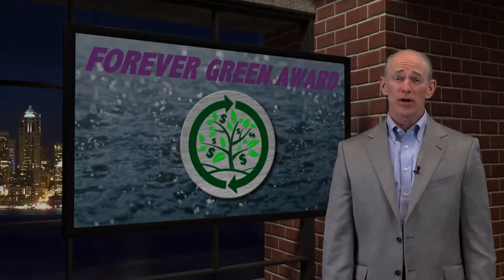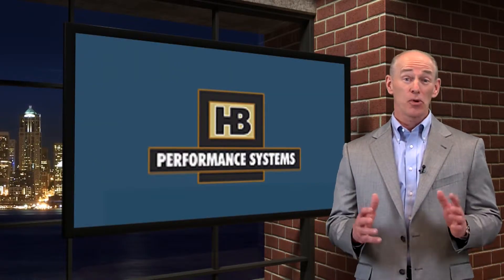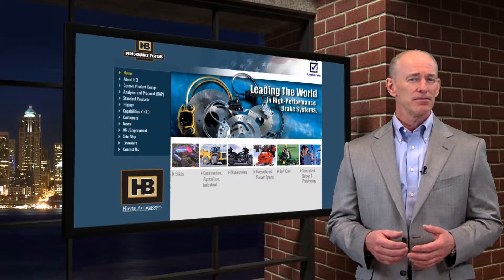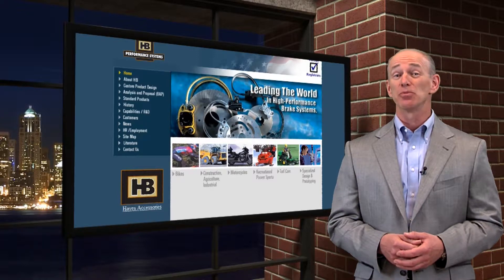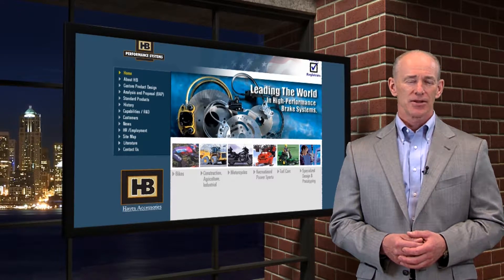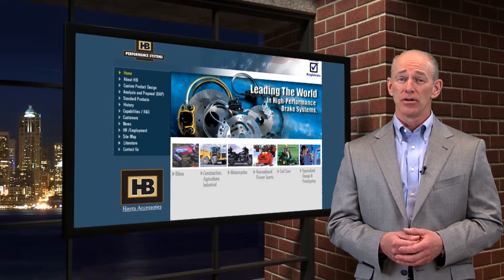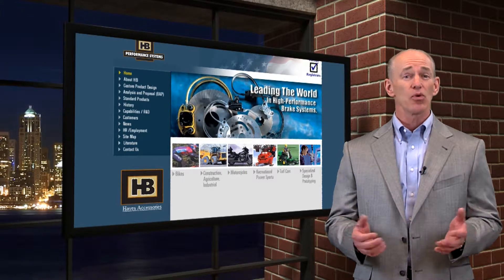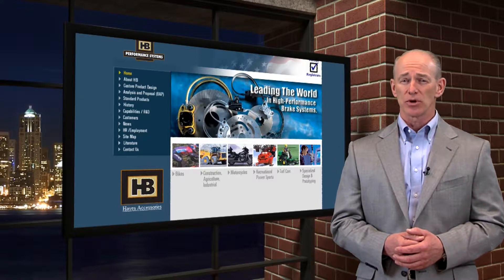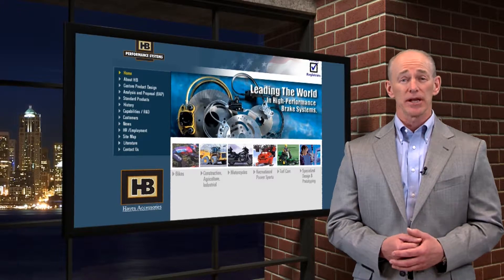Our Forever Green Manufacturing Award recipient is HB Performance Systems, who plays an important part in my life as it has nothing to do with their use of Doctrack. HB Performance Systems makes brakes, and it's their brakes that stop my Harley-Davidson motorcycle. The success of HB Performance Systems can be largely attributed to the impeccable innovation, design, and quality of their products, as well as their commitment to lean manufacturing principles. It's the implementation of lean manufacturing where Doctrack played an important role.